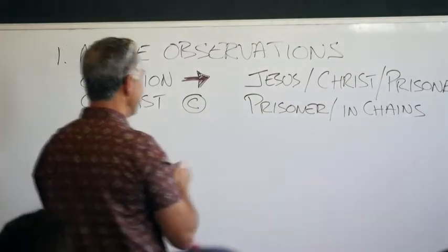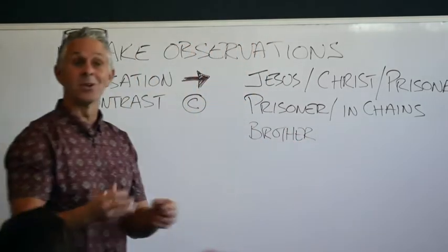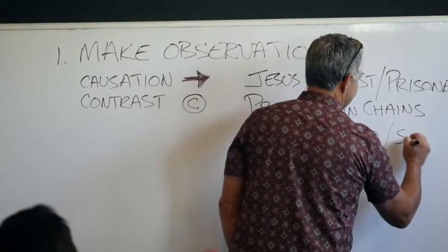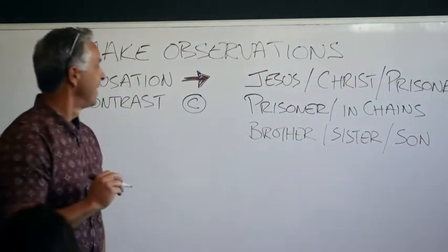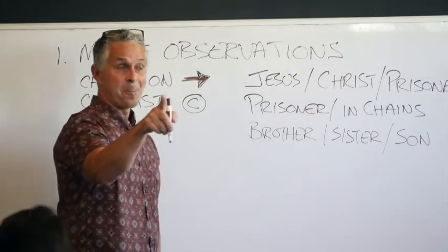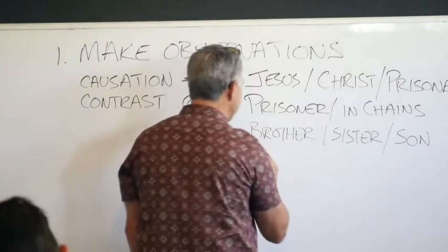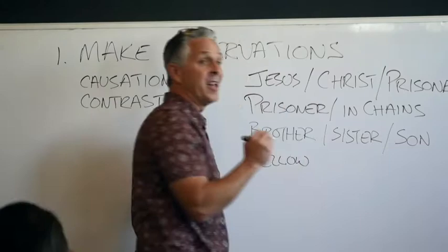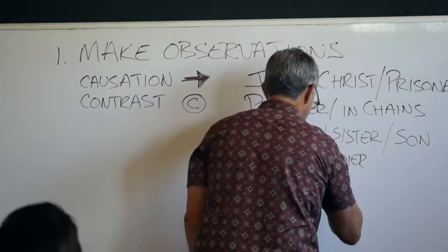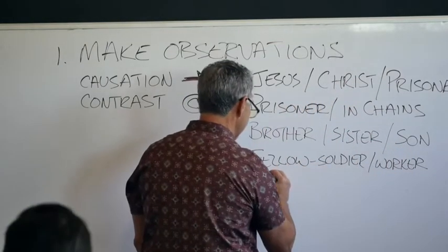You don't need a seminary degree to figure it all out. Brother — everybody see 'brother'? But it's not just brother — there are a lot of family words. Sister. Child. Son. And there are relationship words too: friend, partner, fellow. We've got a bunch of 'fellow' — fellow soldier, fellow worker, fellow prisoner, fellow man.